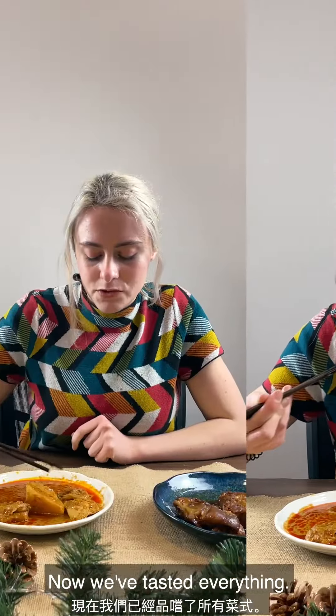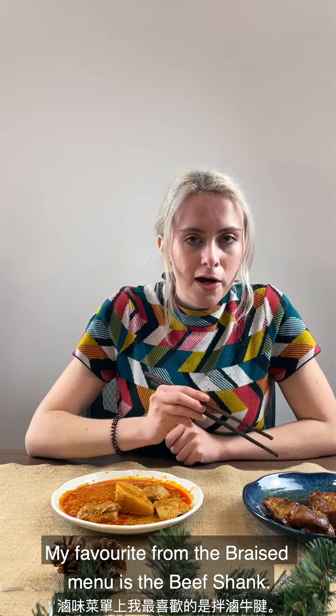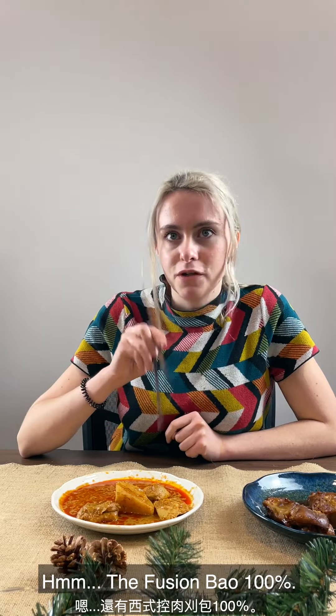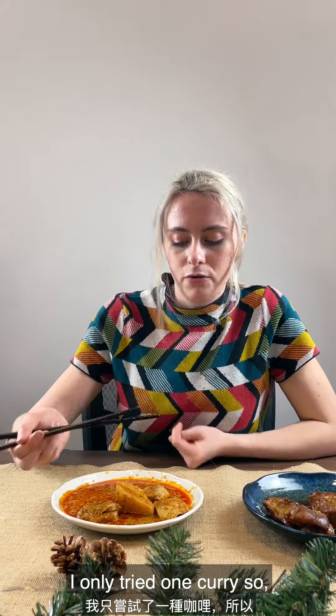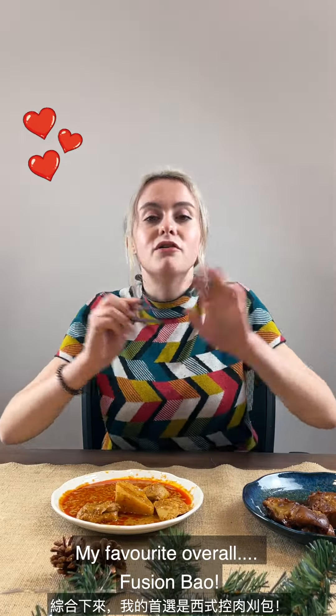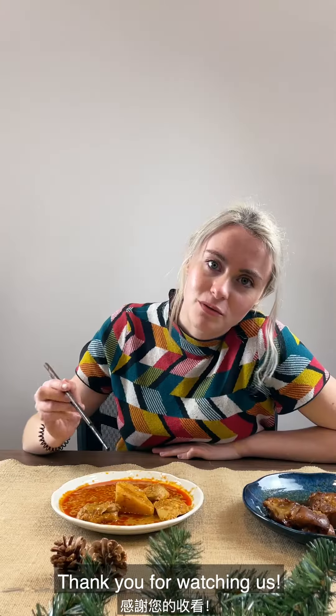The potato is good too. Now we've tasted everything. My favorite thing that I had was the beef shank — that was my favorite from the braised. The fusion bao 100%. And I only tried one curry, so the curry was really good too, but my favorite overall is the bao, the fusion bao.